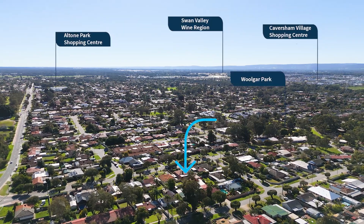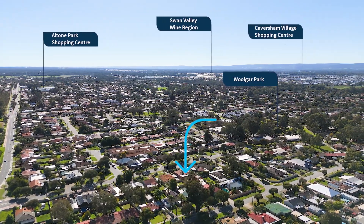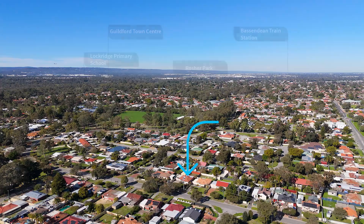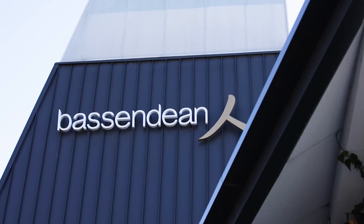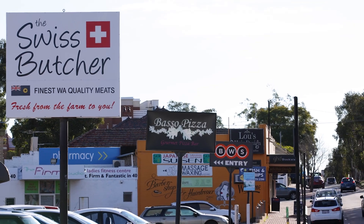Located right on the edge of the Swan Valley, surrounded by pubs and transport routes and centrally located to other quirky village centres, such as Bassendean and Guildford, this humble home is going to suit so many of you.